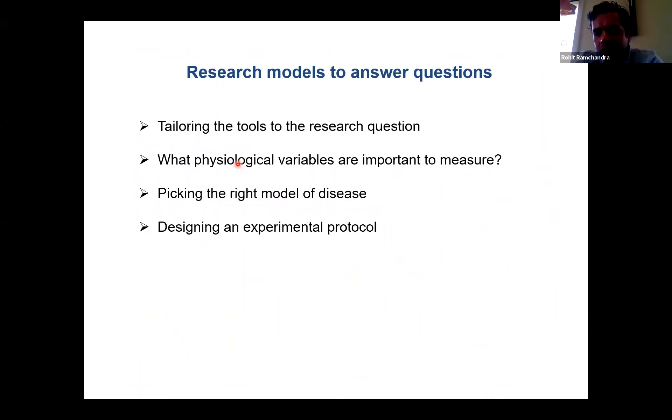Before going on to talk about a couple of my research models, I just want to reiterate tailoring your tools to your research question. It's for you to decide what physiological variables are important to measure depending on your experimental protocol — whether it's acute or chronic, anesthetized or conscious. You can then decide whether you want to look at arterial pressure with a fluid-filled or solid-state catheter, or whether you want to move towards the Transonic flow probes. It all really depends on the research question you're trying to answer. My research questions have slowly moved more towards how changes in flow might explain pathophysiology, which is why I've moved towards solid-state as well as Transonic flow measurements.